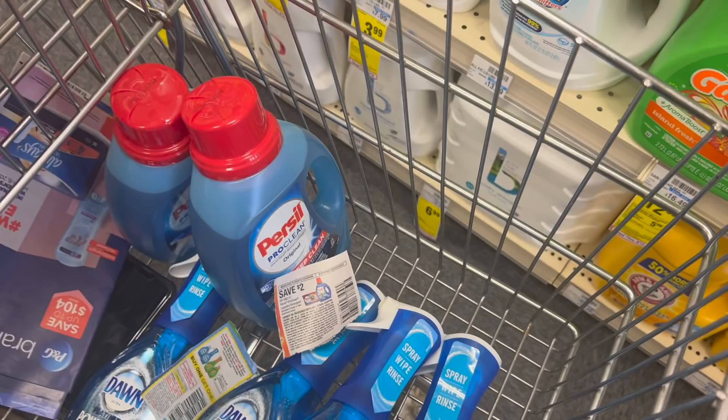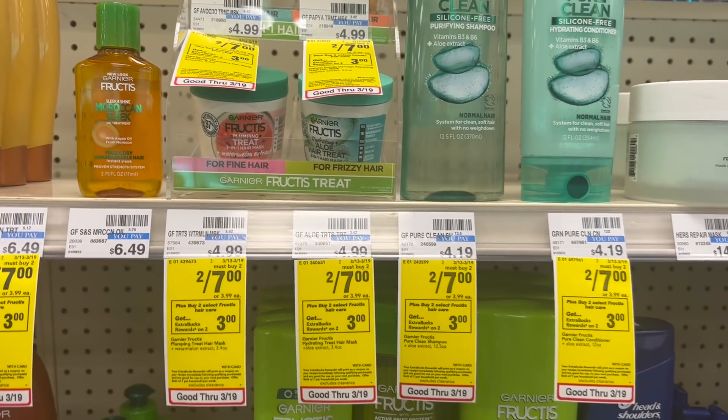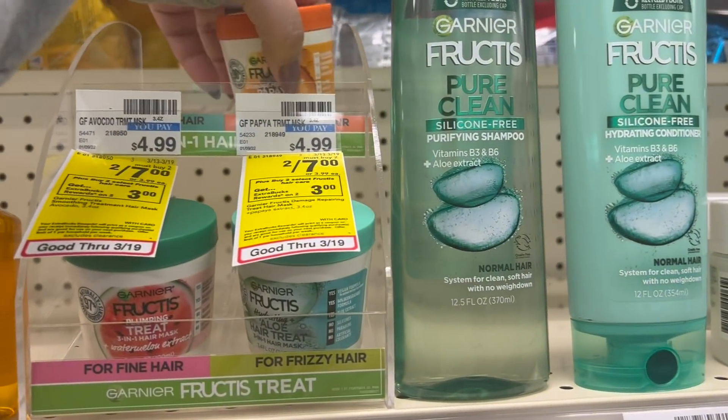I actually have a $2 off $10 CRT as well, and two of them total me up to $11.98. I could use two $2 coupons, the $2 Purell CRT, as well as the $2 off $10 Purell CRT, which would make it $3.98 for two. But I just wanted to go ahead and grab one today, so I'll just pay $1.99 for one.